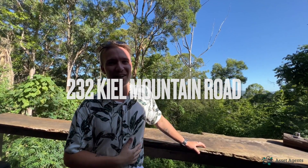I'm here in Kiels Mountain on the Sunshine Coast. This property is just over an acre, and what's exciting about this property is that there's already a foundation down here for a second dwelling for those savvy investors to capitalize on. Let's go take a look.